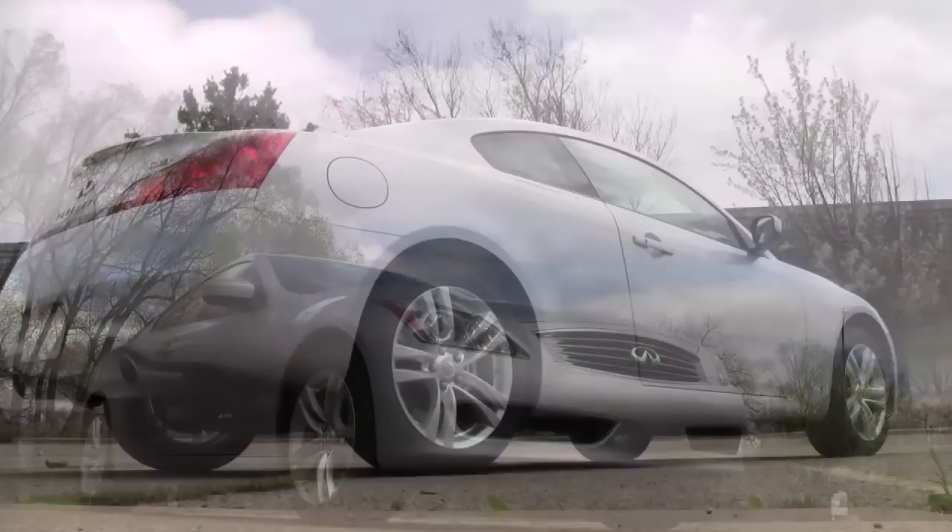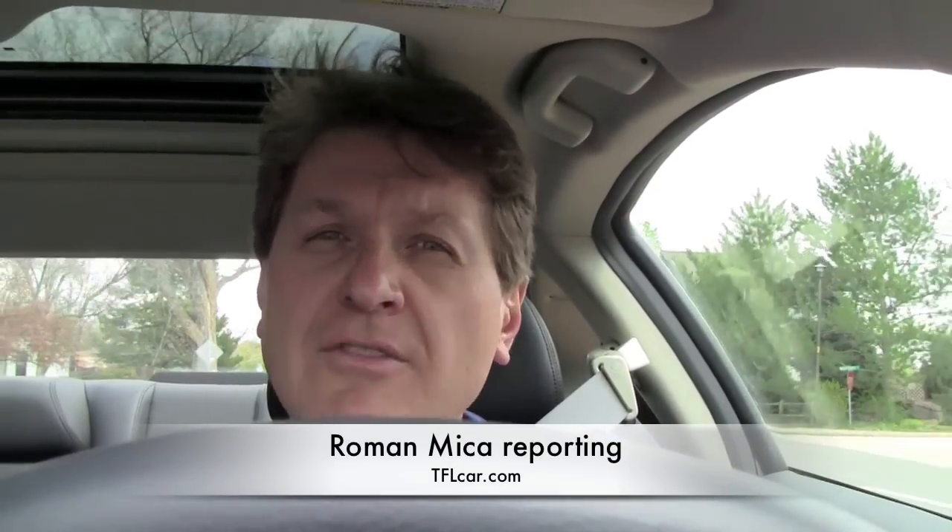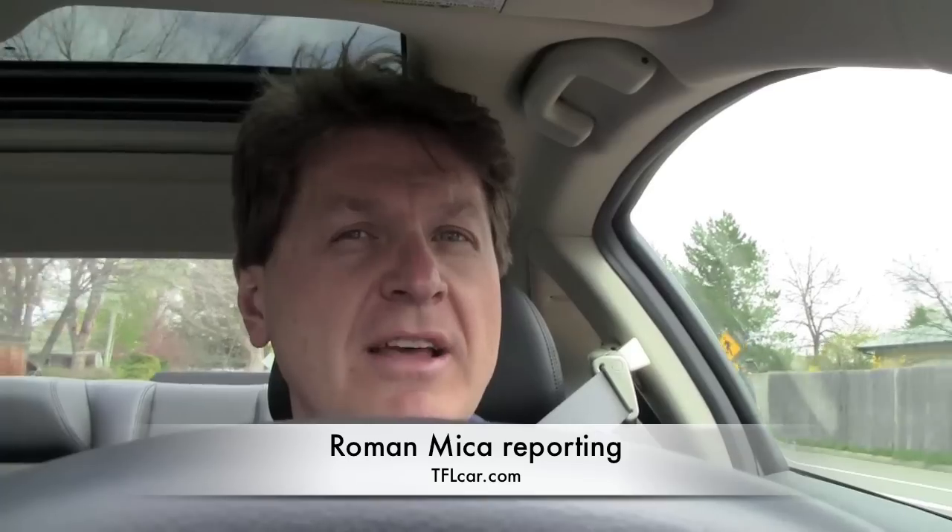By the way, the X stands for all-wheel drive. And unlike the German rivals, the Infiniti is all about organic shapes and forms — smooth and round, soft angles. You'd be hard pressed to find a hard 90-degree angle anywhere on this car.